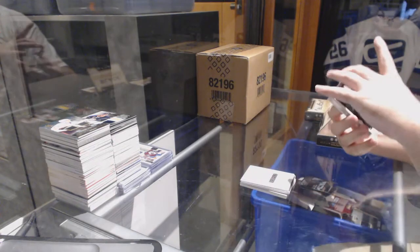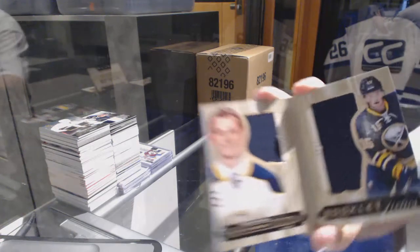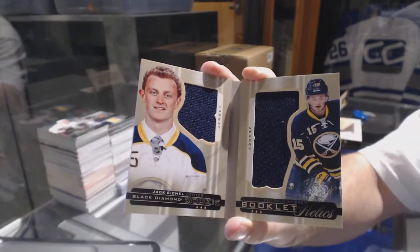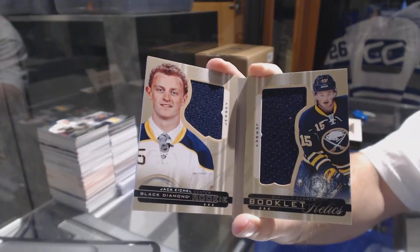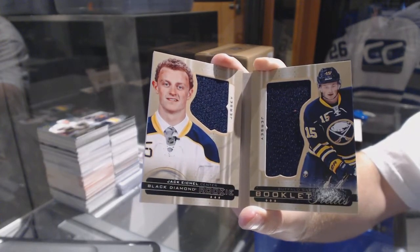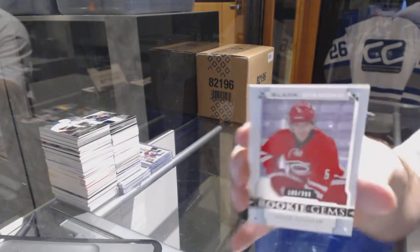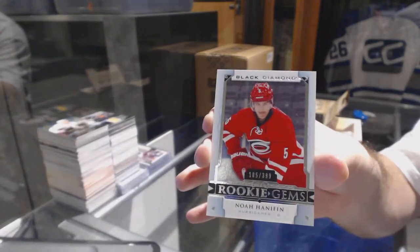We've got a number two of 99 rookie booklet relics dual jersey for the Buffalo Sabres, Jack Eichel. And we've got our rookie gems numbered to 399 for the Carolina Hurricanes, Noah Hanifin.